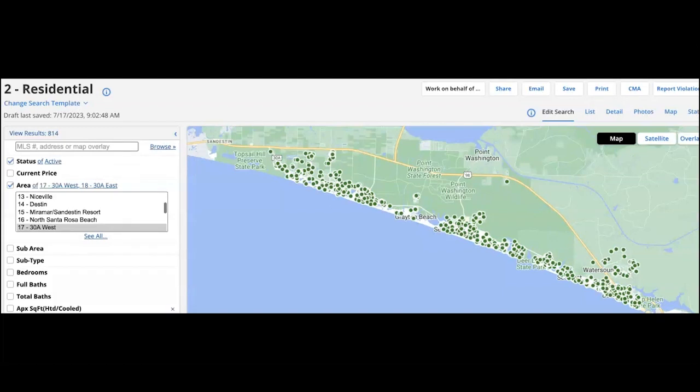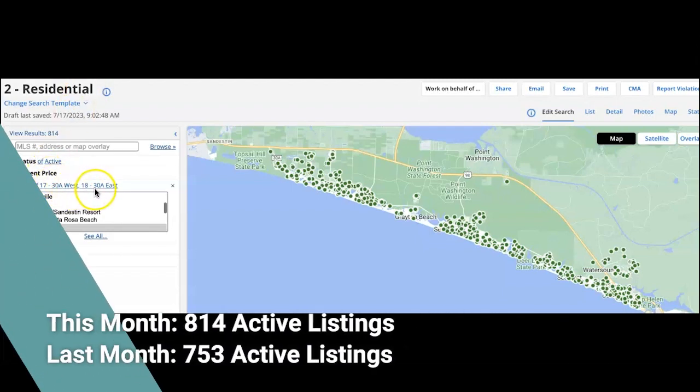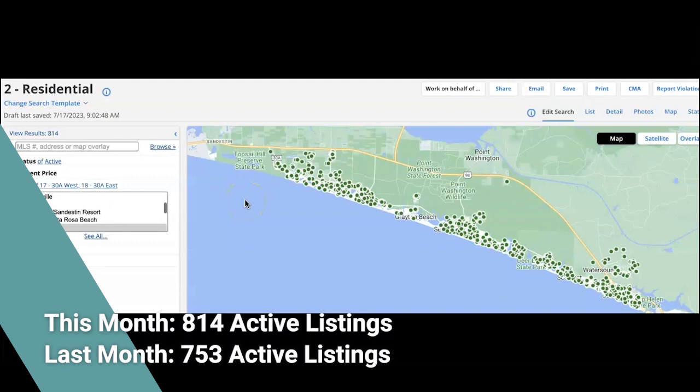Let's jump right into the data. I'm comparing active, pending, and sold listings from today, June 17, to last month's data, and then we'll take a look at the statistical reports from the Flex MLS reflecting June's data. As of today, June 17, residential, we have from 30A West and East 814 active listings. As of last month we had 753, so the number of listings slightly went up.